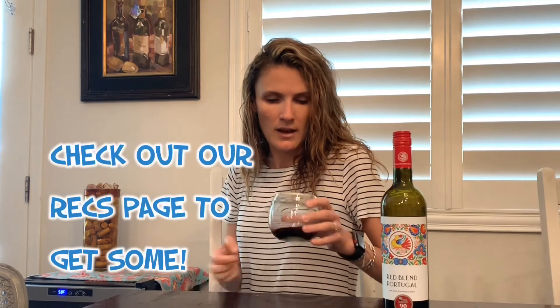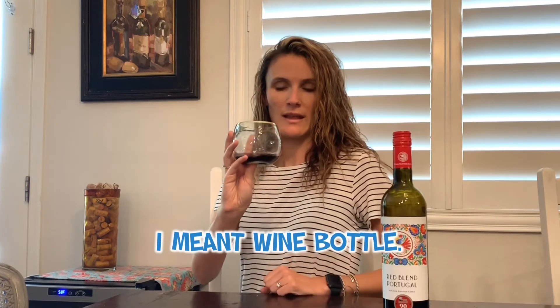Did you notice how cute my wine glass is? It's just the cutest. It has a little bubble in the bottom, much like a wine glass — maybe I could drink it like this.